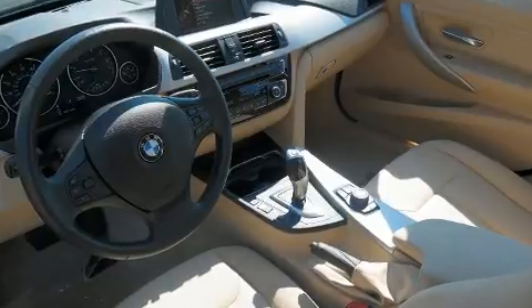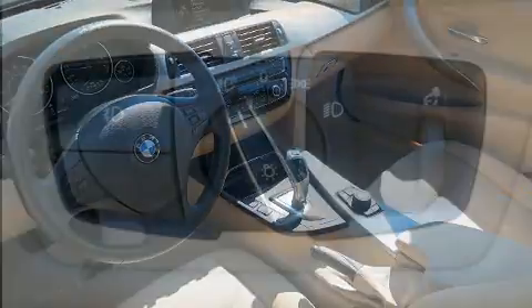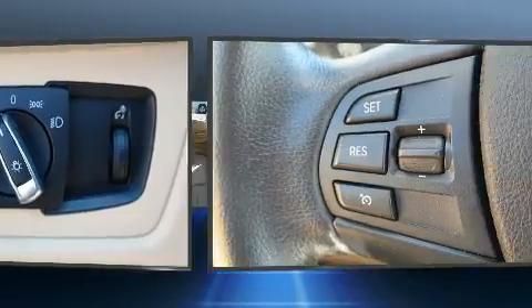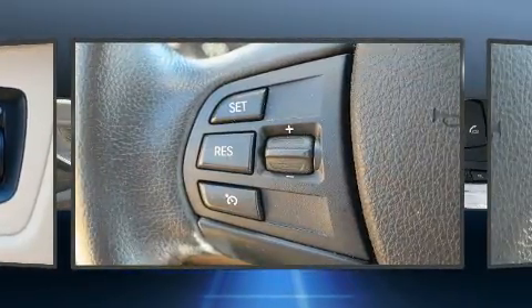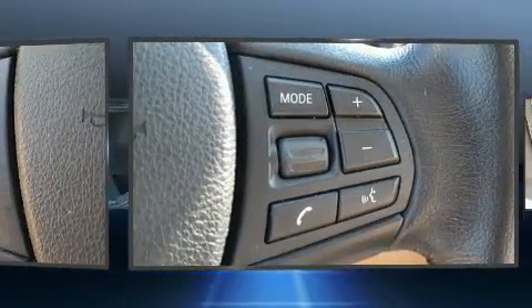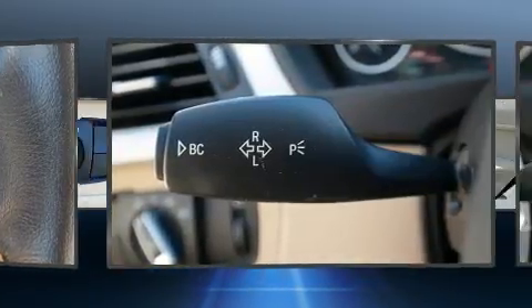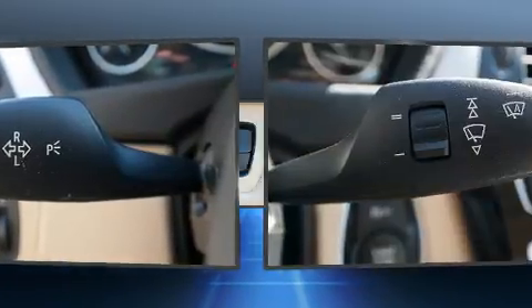Turbocharger technology enhances performance while preserving fuel economy. Top features include heated front seats, a tachometer, speed-sensitive wipers, a trip computer, fully automatic headlights, and one-touch window functionality. Premium sound drives nine speakers, providing you and your passengers a sensational audio experience.